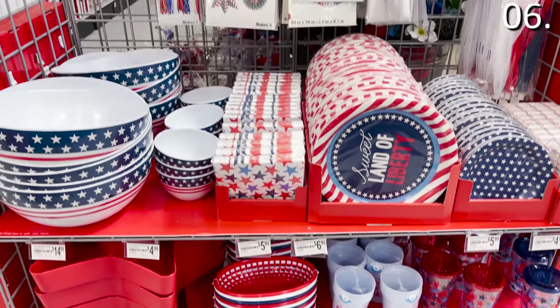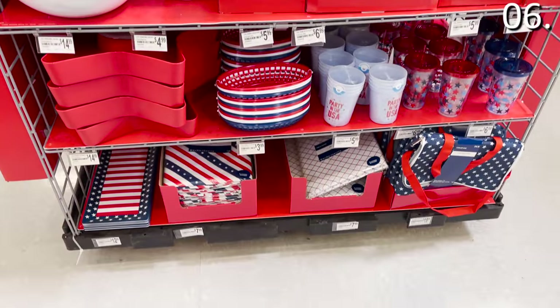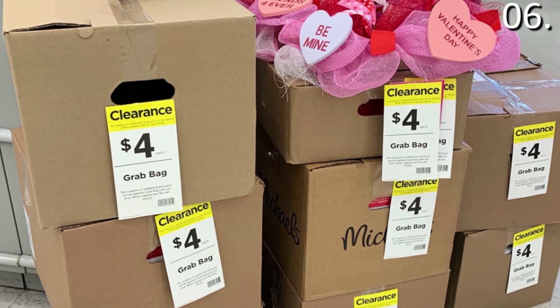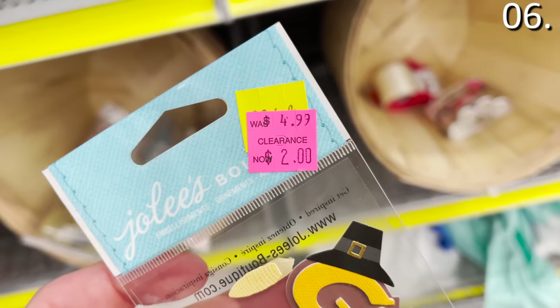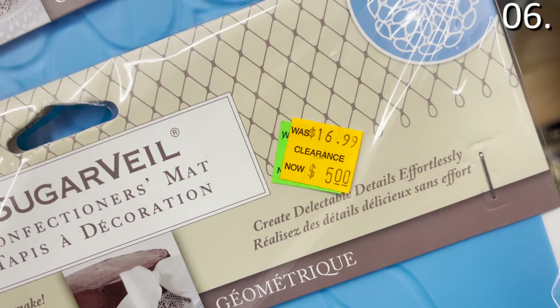Shopping secret number six: grab bags and grab boxes could present an incredible value at your local store. Seasonal items sometimes with a value well over a hundred dollars can be purchased for just $4. They're not always available every month or at every location. A quick trick: if you see two colored price tag stickers on top of an item in your store, that item has a higher chance of ending up in the grab bag or grab box.